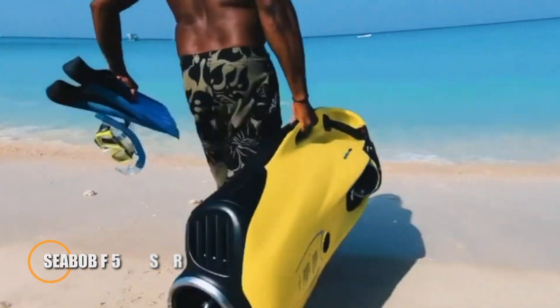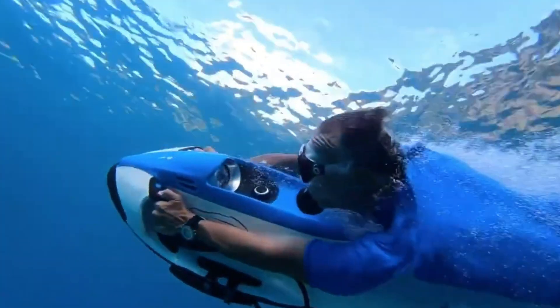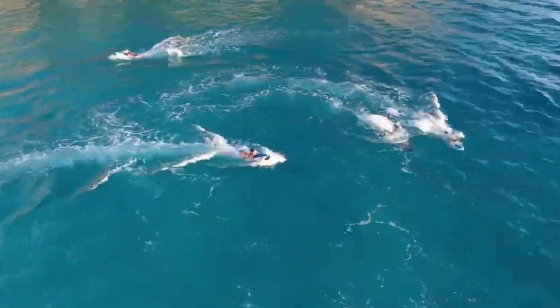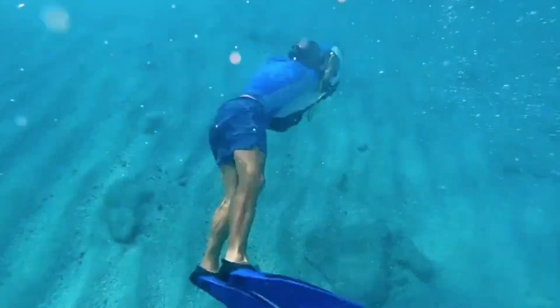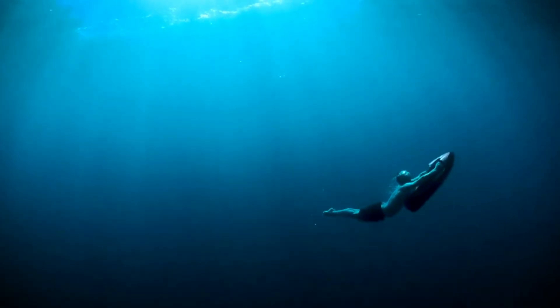Seabob F5 SR redefines luxury aquatic adventure, making it an essential superyacht accessory. Combining power, agility, and style, this premier sea scooter delivers unmatched performance both underwater and on the surface. Capable of reaching speeds over 12 mph on water and 14 mph underwater, it promises an exhilarating experience.